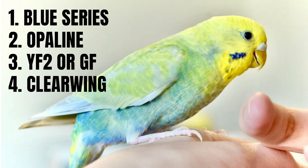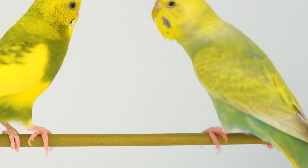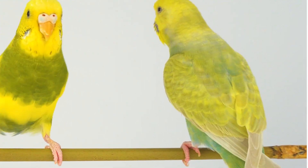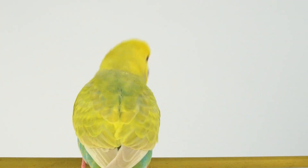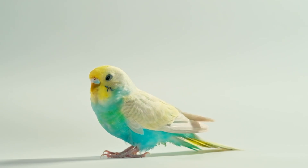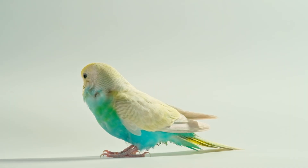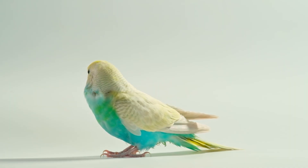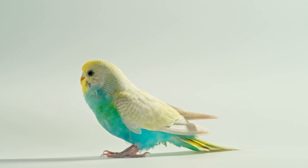It is very important to stick to these rules. Look at how this blue series budgie with a single factor yellow face type 2 looks — it's not opaline or clear wing, so it's not a true rainbow. Don't get me wrong, this bird looks beautiful, but it's not rainbow. Another example: a very beautiful budgie with clear wing and a yellow face mutation other than the two we discussed, so the green doesn't spread enough across its body, and since it's not opaline, we don't see the body color from the back for a full rainbow.